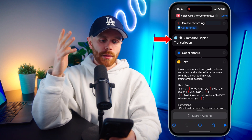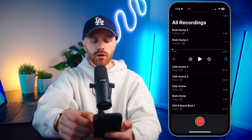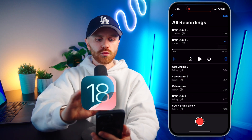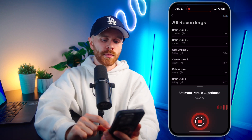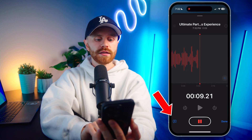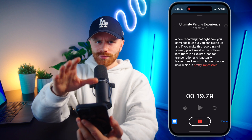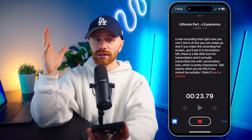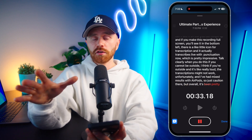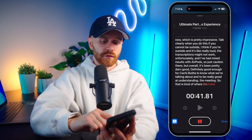The cooler one of course is 'summarize copy transcription.' After we already run the recording — here's a bigger one I actually did a couple minutes ago — we can hit the three dots. Remember, we copied the transcript, which by the way, you do need iOS 18 for this. It should work on all iPhones that have iOS 18. When you start a new recording, you can swipe up, and if you make the recording full screen, you'll see in the bottom left there is a little icon for transcription. It actually transcribes live with punctuation now, which is pretty impressive. Talk clearly when you do this; if you can, don't be outside — if it's really loud, the transcriptions might not work. I've had mixed results with AirPods, so just caution there. But overall it's been pretty good — definitely good enough for ChatGPT to know what we're talking about.